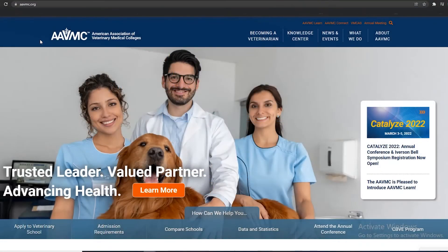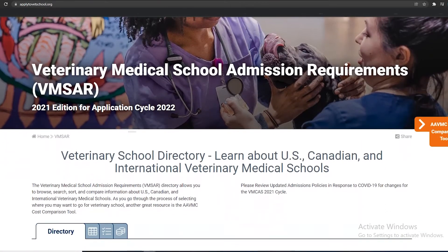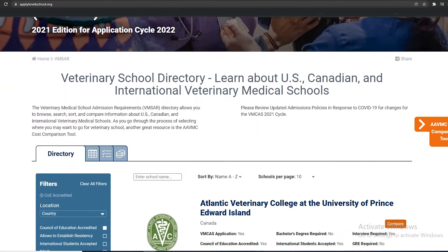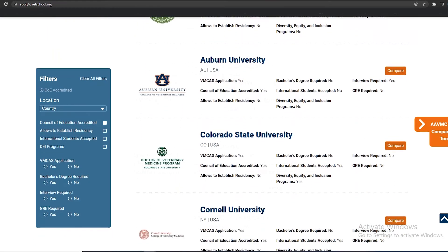Before applying, applicants should review each vet school's prerequisite coursework by reviewing the Veterinary Medical School Admission Requirements website, commonly called the VMSAR. This site offers an overview of eligibility requirements from accredited domestic and international veterinary schools.